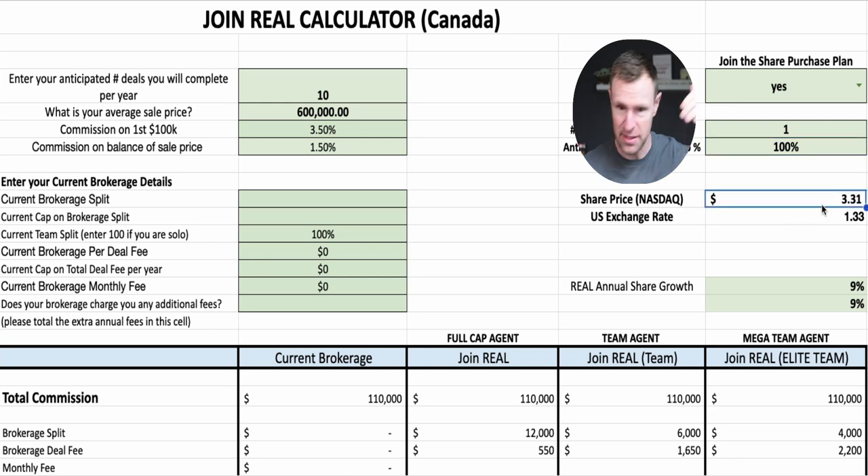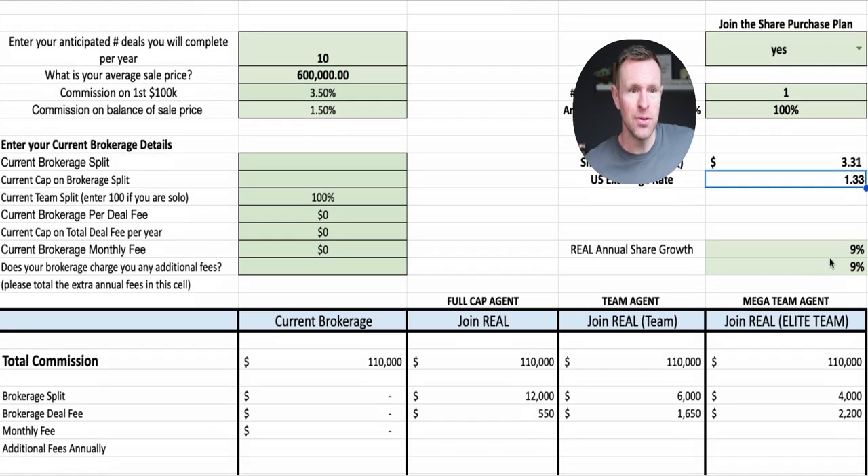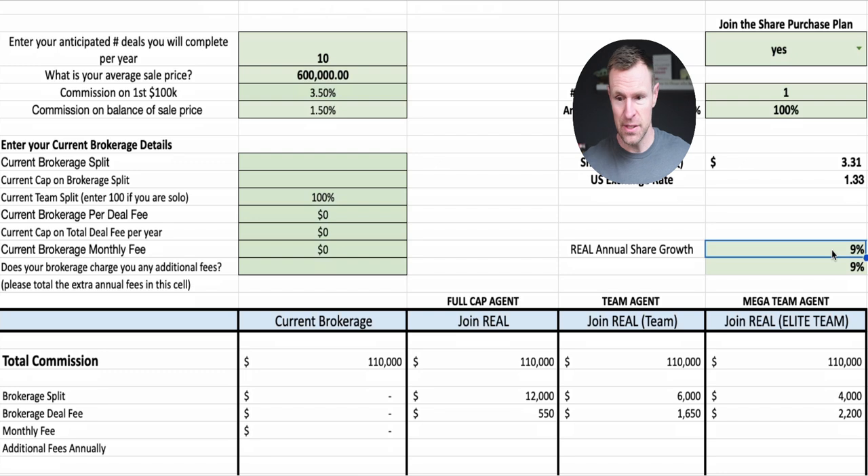I've got the current share price pulled up as of March 11th when I recorded this video, along with the current exchange rate, because that matters since we're on the NASDAQ in the U.S. and our shares are in U.S. dollars. I've also put in an annual growth assumption — the S&P 500's average growth over the last 15 years is about 9%. If you look at our stock graph, 9% seems crazy low — just recently we've gone up over 150% over a few months. Will that growth rate continue? No, but we're very likely to outpace the market.